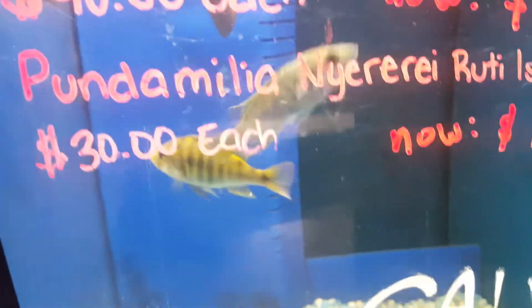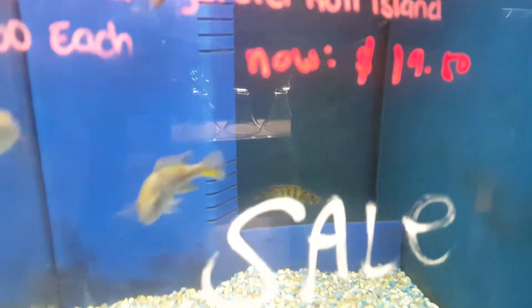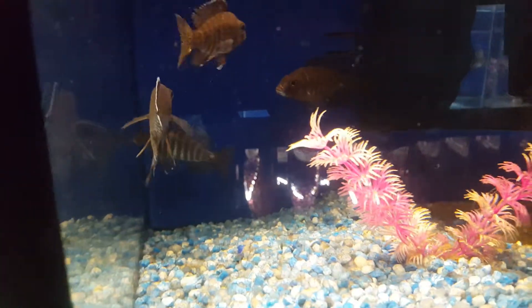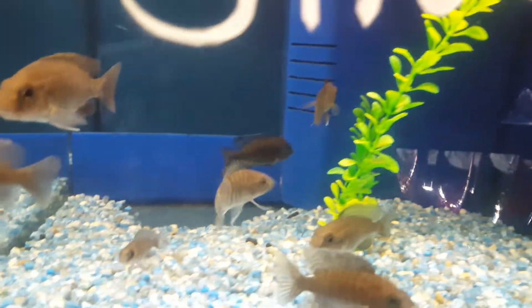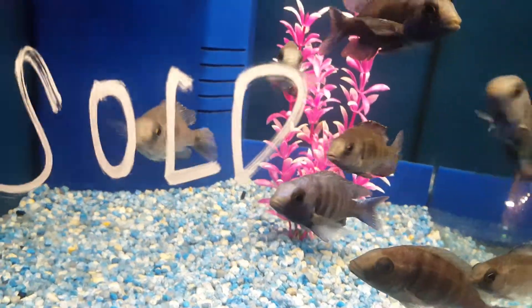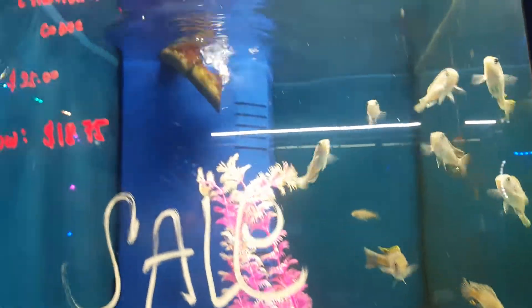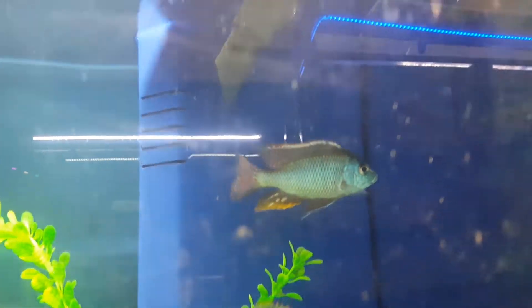Over here is Metriaclima head, it's Melanochromis maraROCK. Over here is Pseudochromis and Pundamilia nyererei Ruti Island — now $19. They're kind of rare fish as well. Over here is Aulonocara kobu. Over here is Pseudochromis lupingu — star sapphire. Over here is Cynotilapia Afra kobu — also on sale.